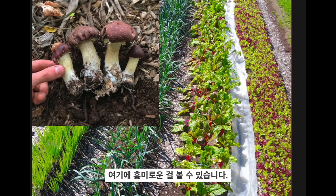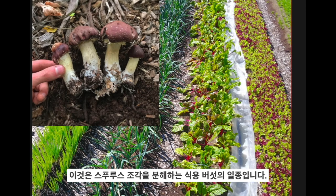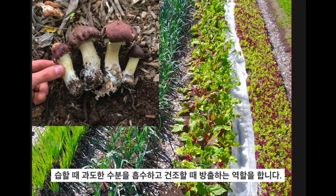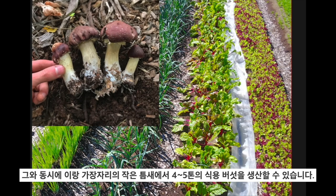Here you can see an interesting thing we've done with the wood chip pathways — we've inoculated them with fungi. These are saprophytic fungi that break down organic matter and turn it into edible proteins. This is king stropharia, or the wine cap stropharia. There's also phoenix oyster mushroom, which will break down spruce wood chips. I put down about 50 cubic metres of wood chips every five years, and out of those wood chips — which are making the garden beautiful, keeping crops clean, keeping my feet dry, absorbing excess moisture — they can produce four to five tonnes of edible mushrooms in the little gaps along the edges of the pathways.